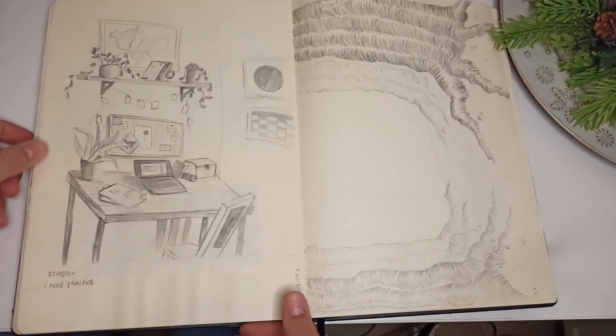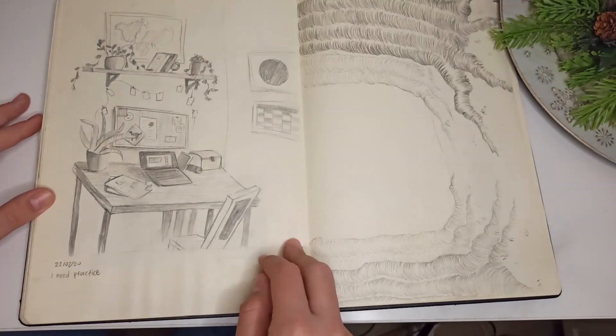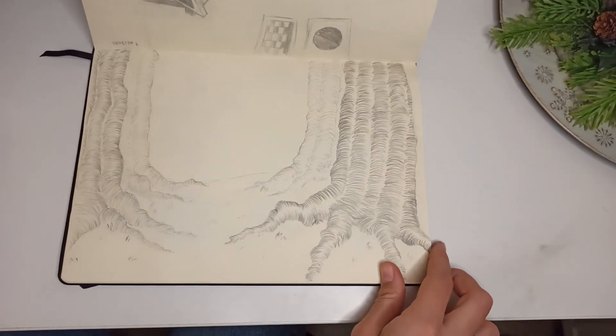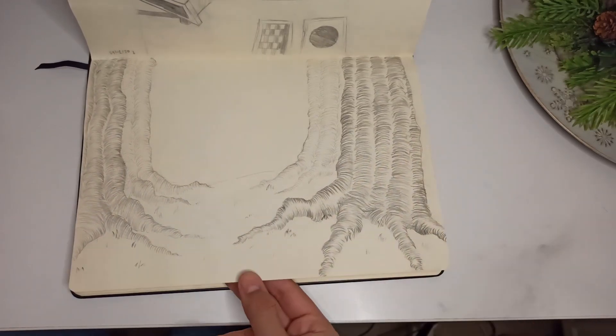I'm out of practice, of course. I clearly don't understand perspective. Then I saw someone — I don't remember who — do something with trees and I wanted to try that myself.